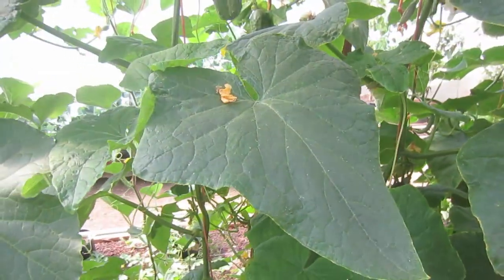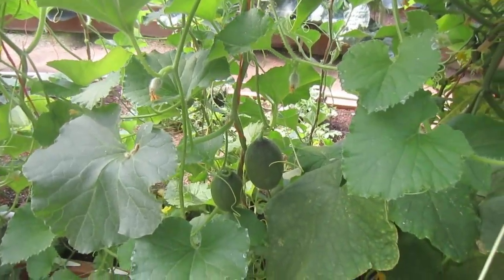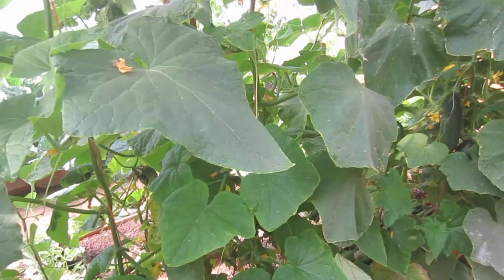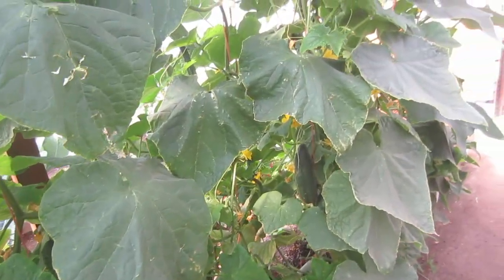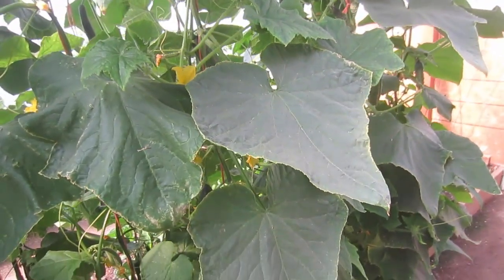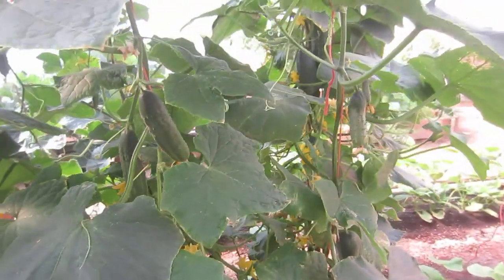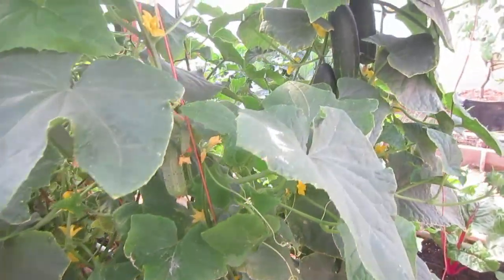Right next to the cucumbers, we've got cantaloupe growing, but I don't see any deficiencies in potassium here. So I only want to give potassium to the plants that are deficient. Just like all humans need the same nutrients regardless of background, how much of a particular nutrient you need depends on what's going on in your life - a three year old may not need a lot of potassium, but a football player may need a lot more.